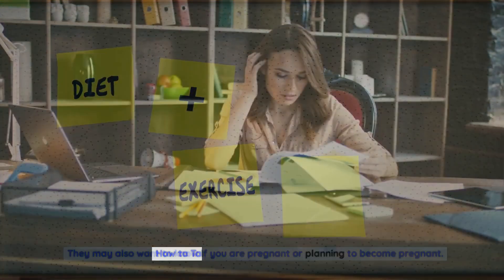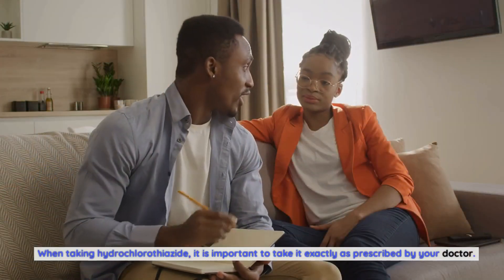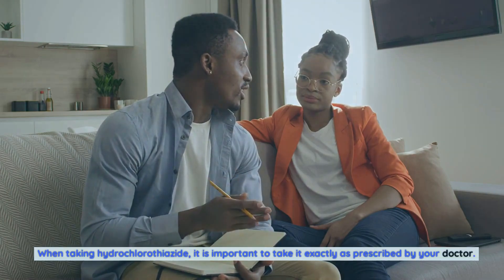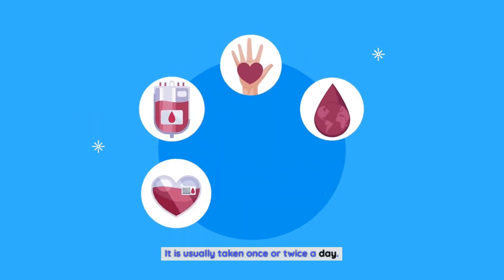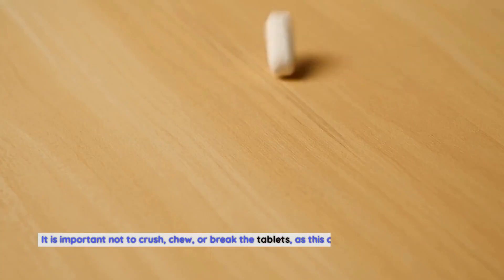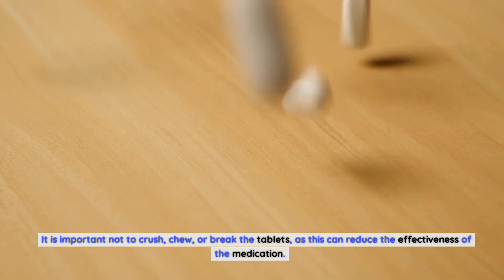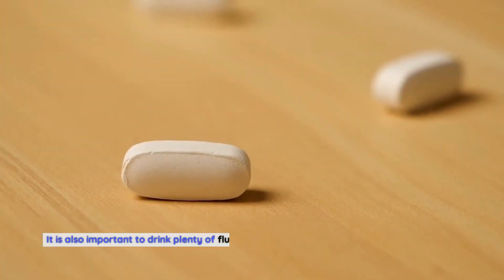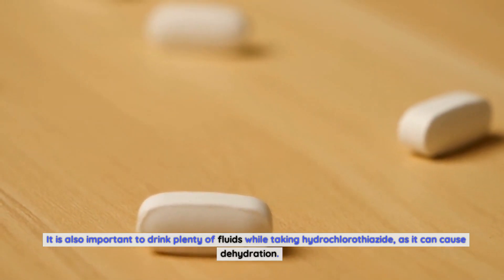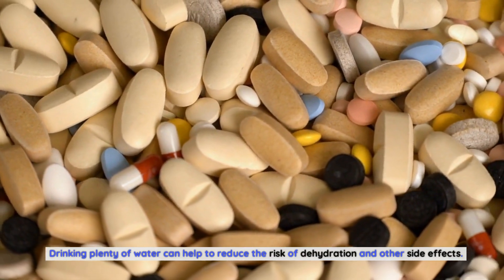How To Take Hydrochlorothiazide Properly. When taking hydrochlorothiazide, it is important to take it exactly as prescribed by your doctor. It is usually taken once or twice a day and can be taken with or without food. It is important not to crush, chew, or break the tablets, as this can reduce the effectiveness of the medication. It is also important to drink plenty of fluids while taking hydrochlorothiazide, as it can cause dehydration — drinking plenty of water can help reduce the risk of dehydration and other side effects.